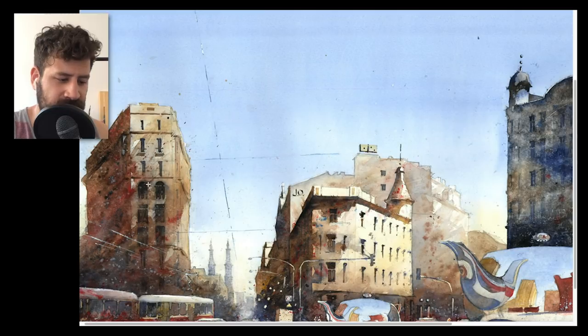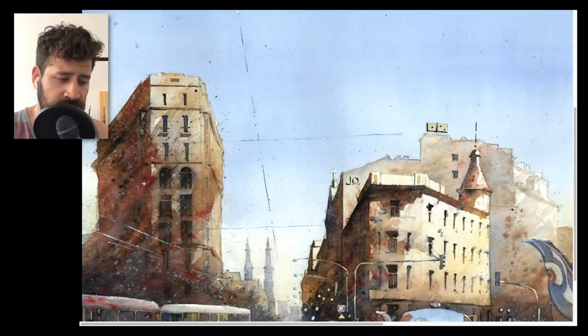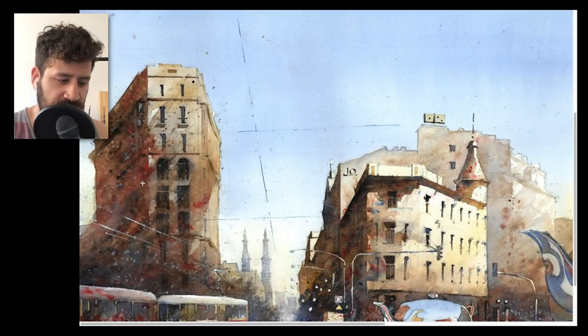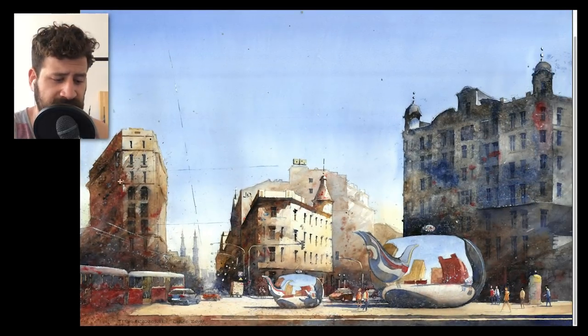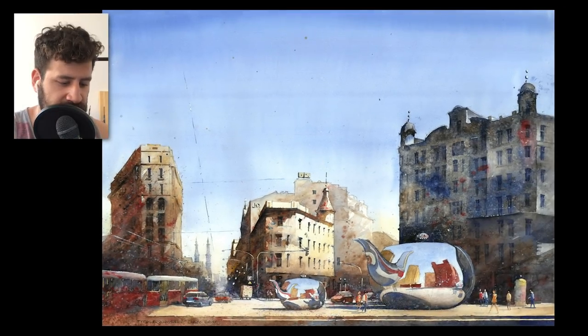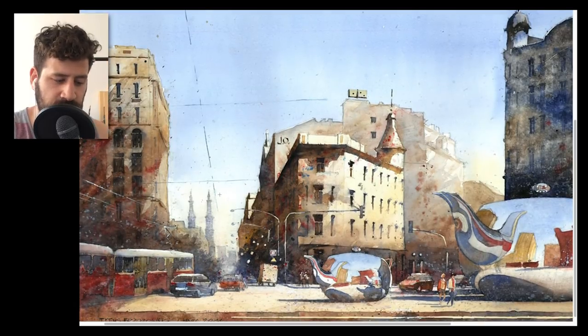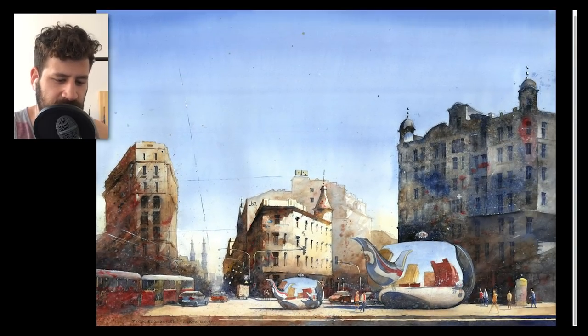I also love the messiness of his shadows — they're very well organized but they do have drops of other colors in them, which works really well. At the bottom you can see fewer details, the cars and this tram. You can very immediately tell it's kind of Eastern European architecture, and I love it. Let's see another one.